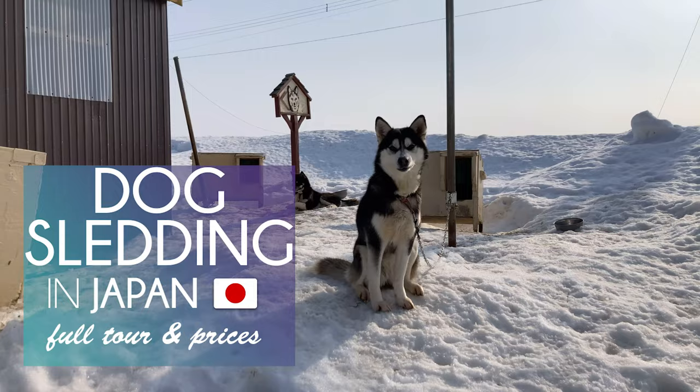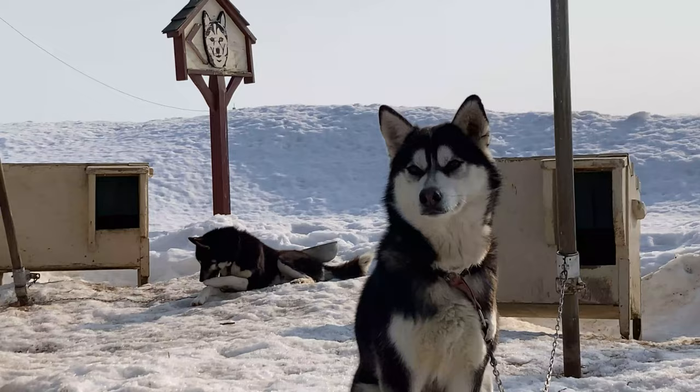Ahoy pirates! This is a guide to dog sledding in Japan, Hokkaido. I hear dog sledding in Japan is a must-do in winter — and yes it is!